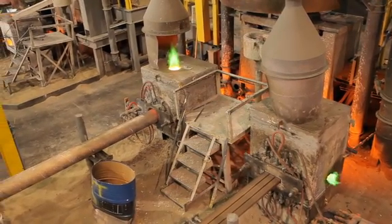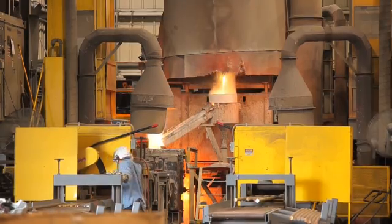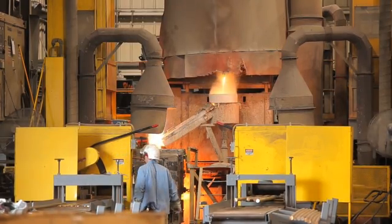While widely used, sand and centrifugal casting methods do not offer the product quality and cost savings afforded by the continuous cast method. Because it is more uniform across larger runs, the continuous casting method is superior to batch casting.